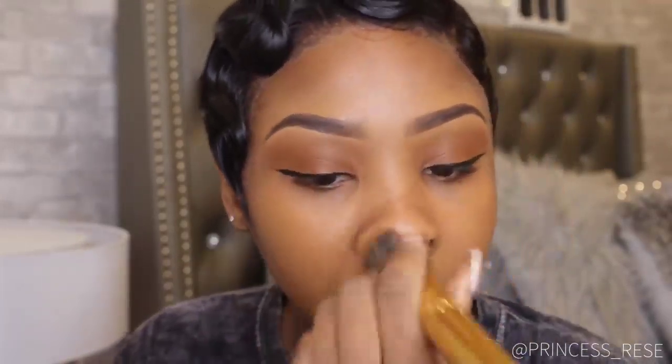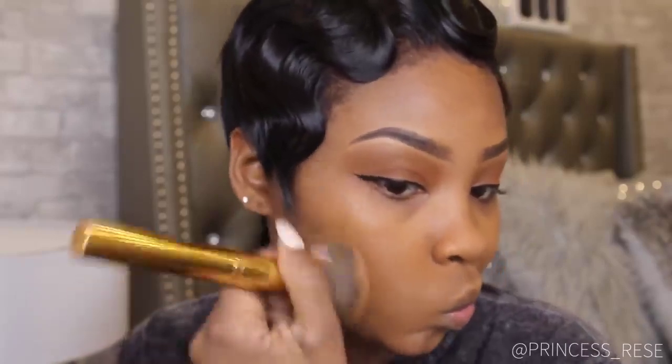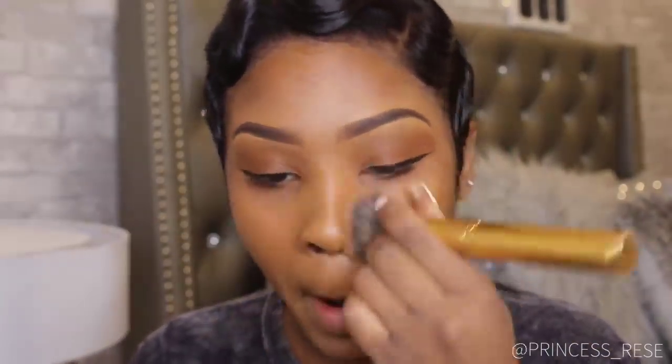I love NARS foundation so much — it's just so amazing for all skin types. I'm applying this all over my face and on my neck as well. You want to make sure you blend that out; you don't want to have flashback out here, ladies.